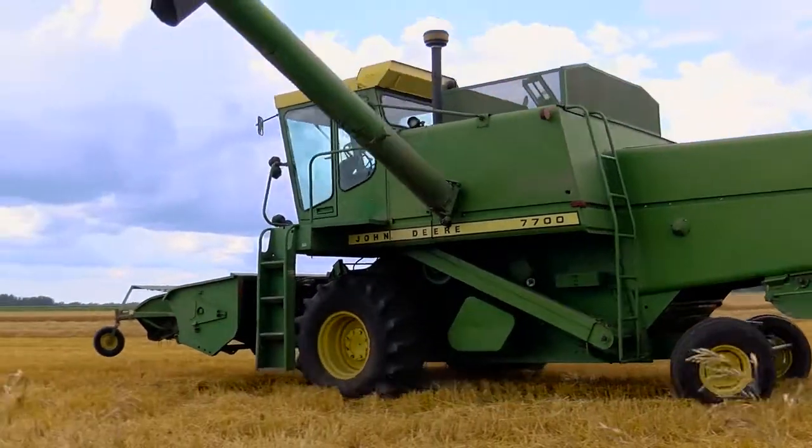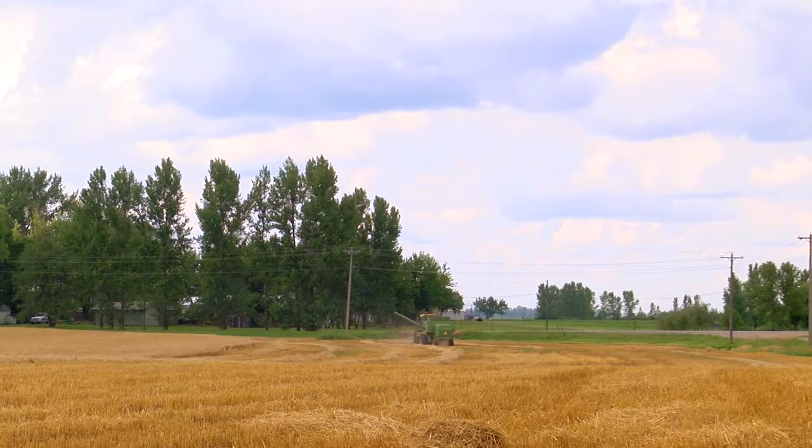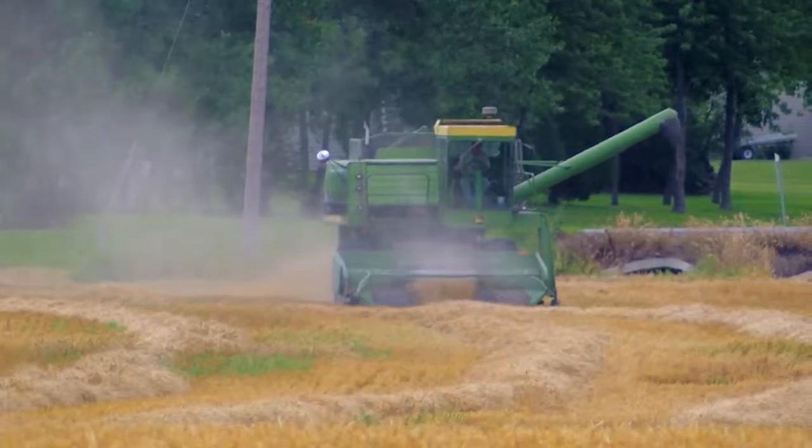But Randy Rader isn't like most producers. He started farming in 1980 on his own. I don't know which is more antique, the farmer or the machinery. And he still has some of the same equipment.